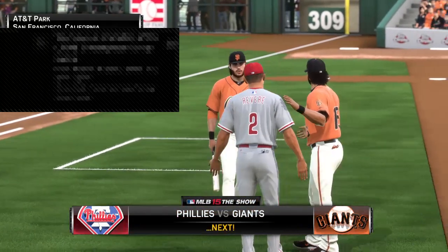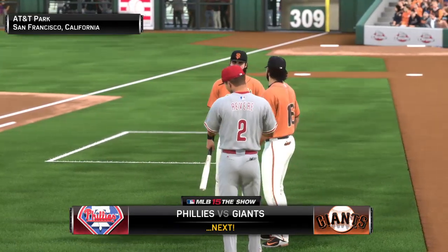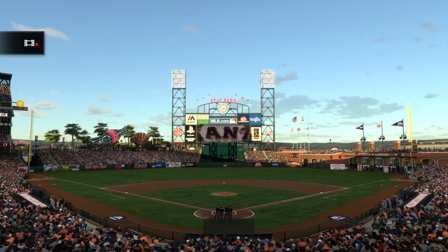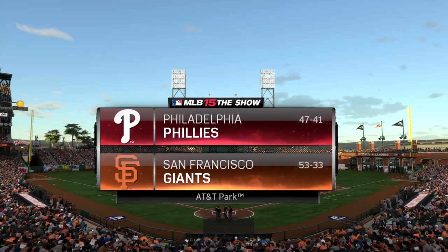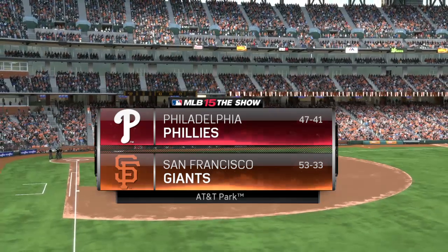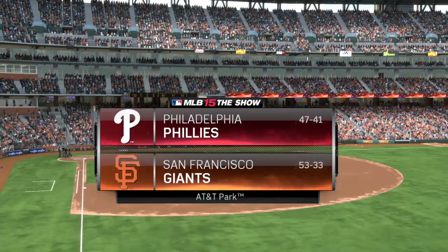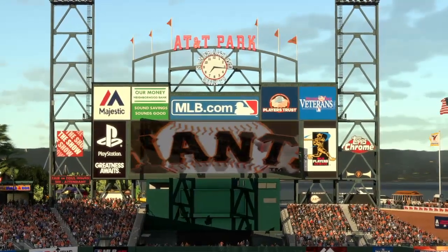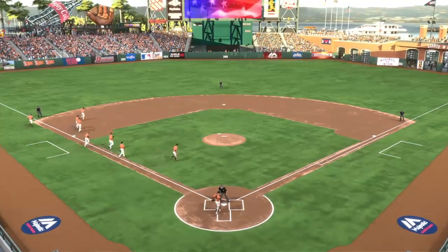AT&T Park in San Francisco, it's Phillies baseball on the show. A look there at the home of the Giants, beautiful AT&T Park in San Francisco. It's the opener of this three-game series between the Phillies and the San Francisco Giants. Welcome back to Phillies baseball here on the show. Alongside me are Eric Karros and Steve Lyons, and Steve, a good matchup on the mound here in this opener.